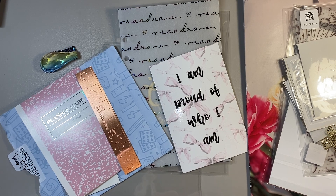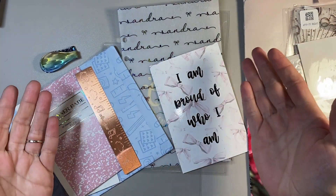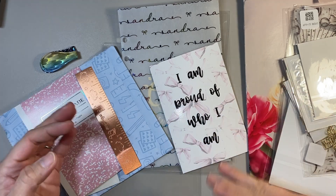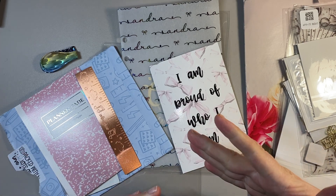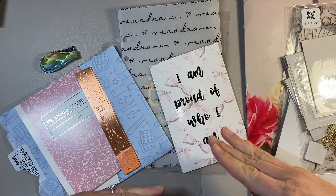Most of the planner companies that I've been looking at and subscribed to have their own website. A lot of people start on Etsy because it's easy to get started and the fees are low, and then they grow their own website and start building it — kind of like building an empire. I did the same thing, although I started with my website first and then went to Etsy after, which is kind of backwards.